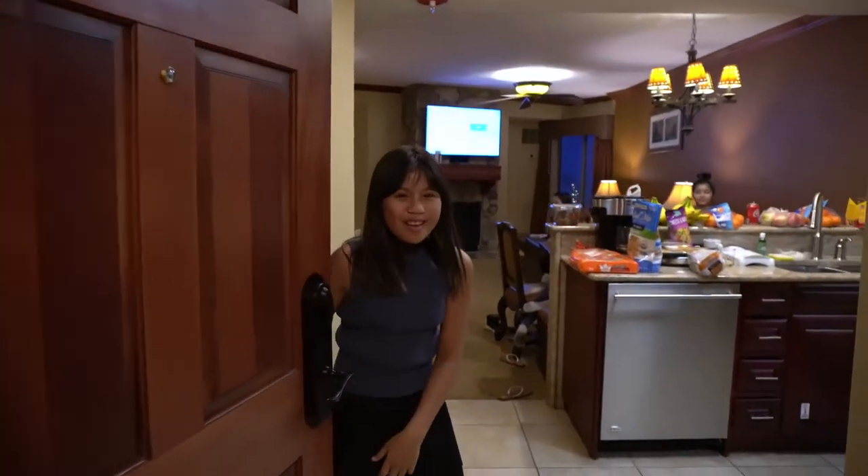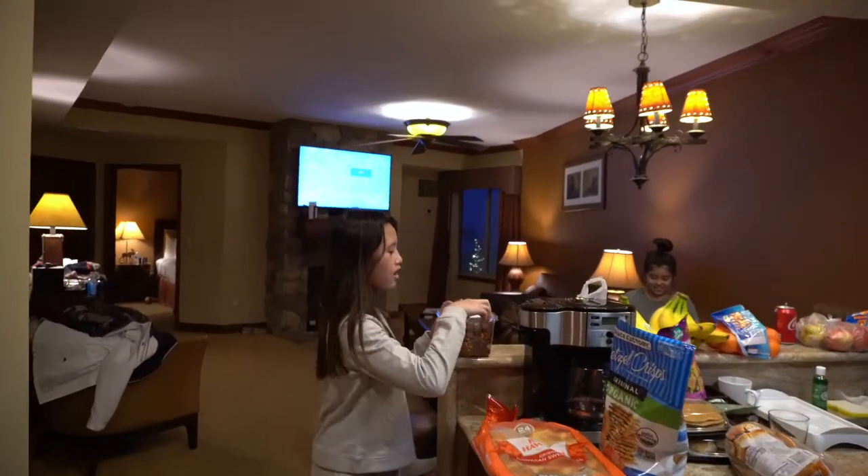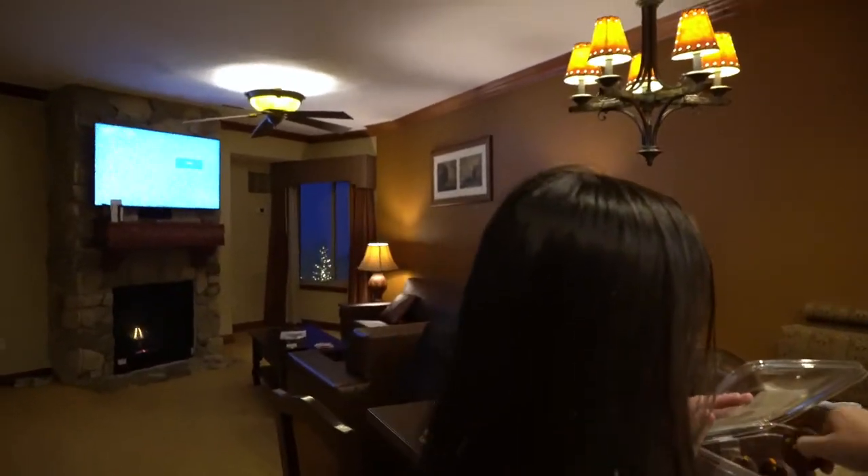Welcome to my crib! Hello! How are you? Welcome to Park City, Utah Hotel and Resort Ski.